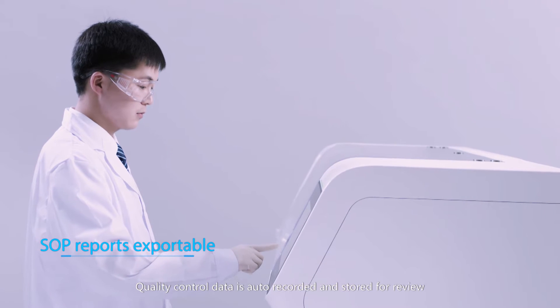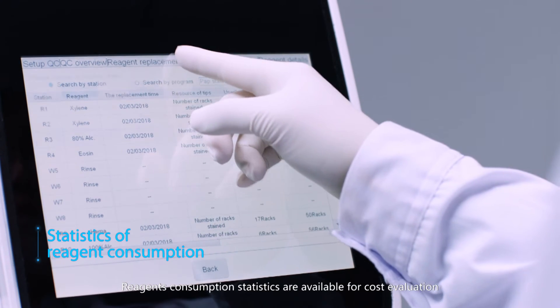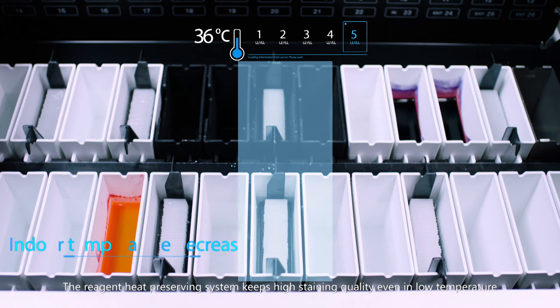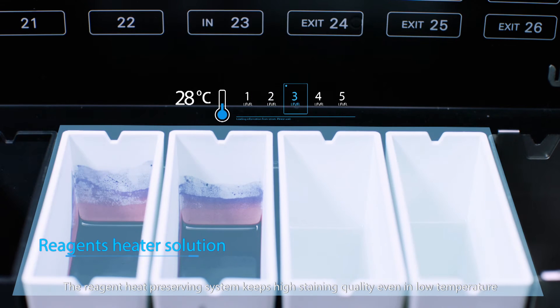Quality control data is auto-recorded and stored for review. Reagent consumption statistics are available for cost evaluation.